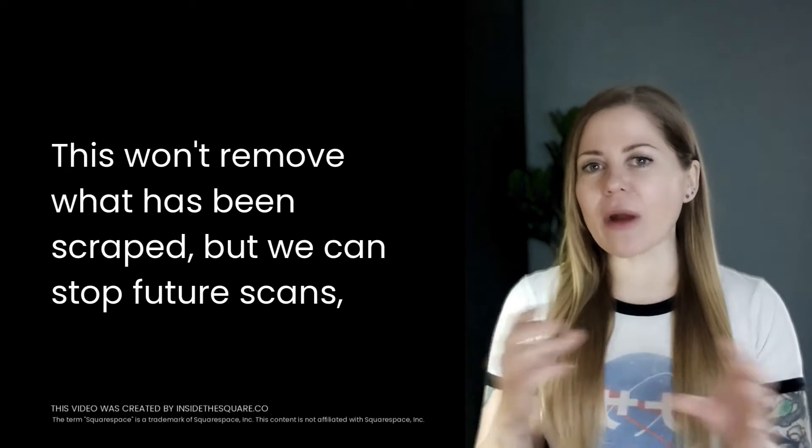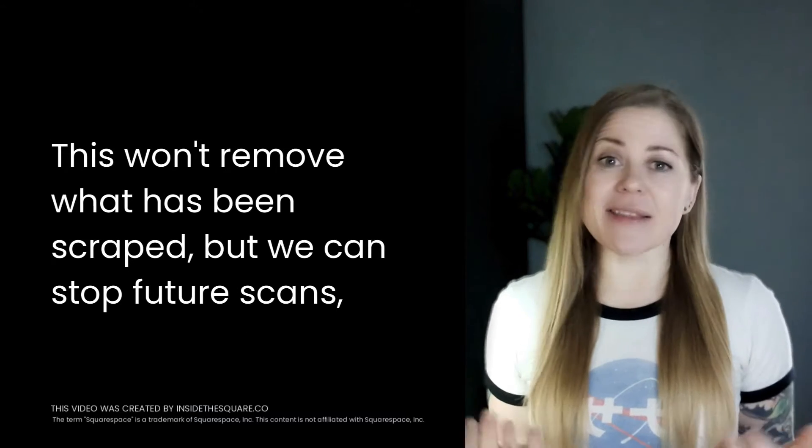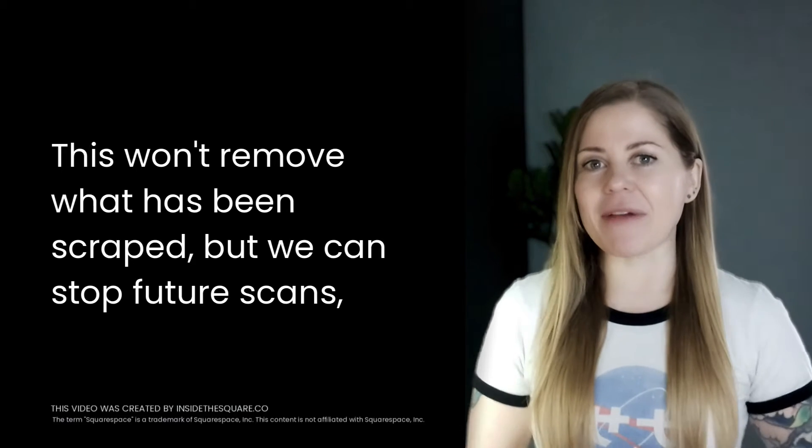To be clear, we can't retroactively remove any content that's already been scraped, but we can prevent it from happening in the future.